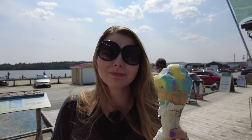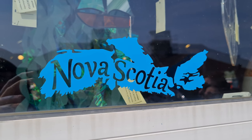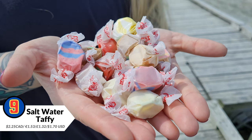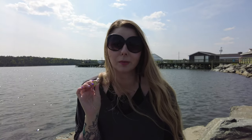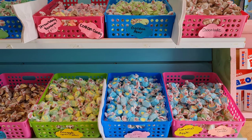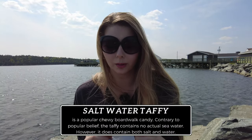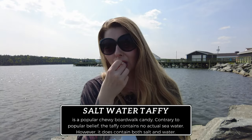Another thing you definitely have to try is salt water taffy. These candies are very popular here and come in crazy flavors like chicken and waffles, bacon and maple, and other things. I assume they have salt water in them when they're made, but we'll verify that later. I think this one is macadamia — actually it tastes like popcorn. I don't know, but it's delicious.